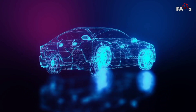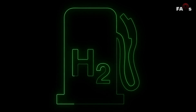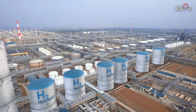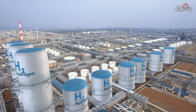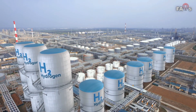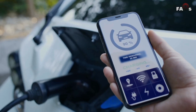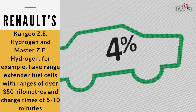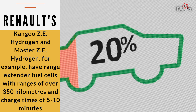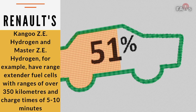Electric motors are also dependable since they lack moving mechanical parts compared to combustion engines. Hydrogen cars provide many of the same advantages as electric automobiles, including the crucial lack of polluting emissions. While the process of producing hydrogen gas can be complicated, hydrogen is the most plentiful element in the universe, making it a renewable fuel source. Hydrogen automobiles are also considerably faster to refill than electric cars and have longer ranges. Renault's Kangoo ZE Hydrogen and Master ZE Hydrogen, for example, have range extender fuel cells with ranges of over 350 kilometers and charge times of 5 to 10 minutes.